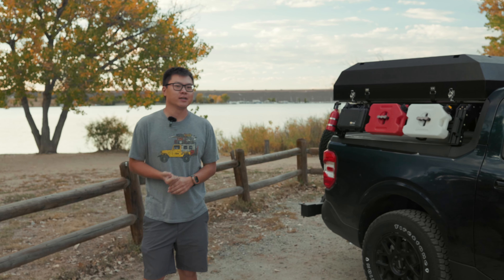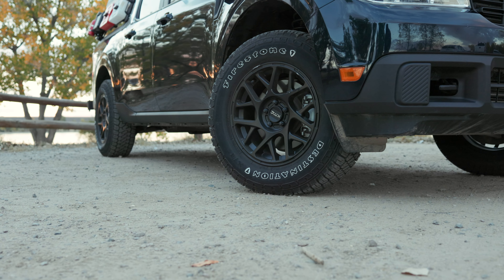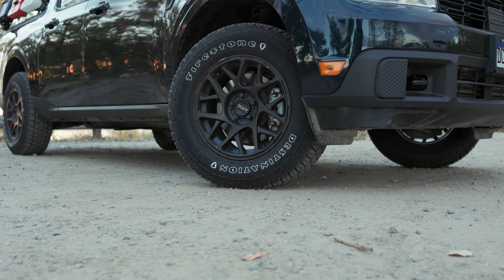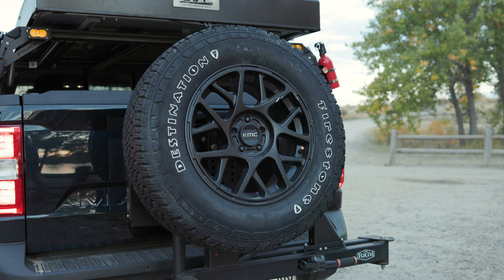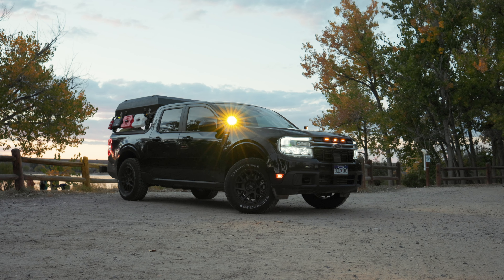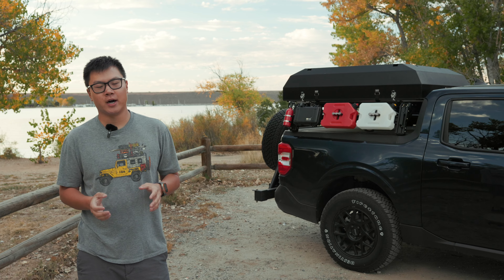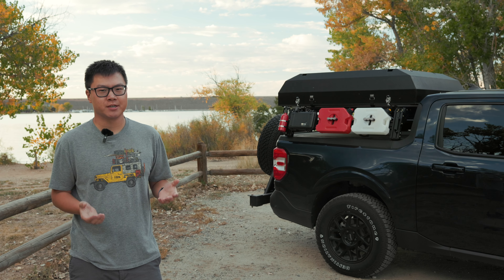Starting with the essentials — wheels, tires, and suspension. What you might notice right away are the KMC Bullies wrapped with Firestone Destination XTs. These are 17-inch wheels with 245/70R17 tires. To pair with the wheels and tires I increased the ride height since the stock ride height is super low, so I threw on a one-and-a-half inch Ready Lift kit.